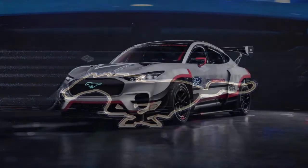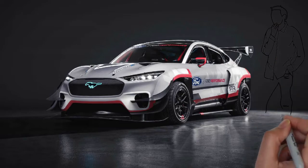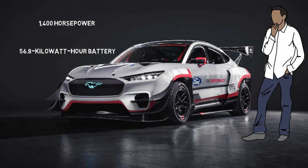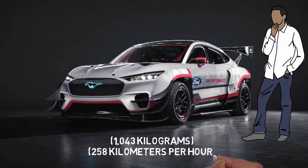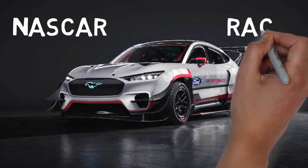The Ford Mustang Mach E 1400 pushes the performance of the brand new EV to the absolute limit. It packs 7 electric motors producing a total 1400 horsepower and a 56.8 kilowatt hour battery. The modified body is capable of moving 1050 kilograms at 260 kilometers per hour. This beast is a one-off but goes on display at upcoming NASCAR races.